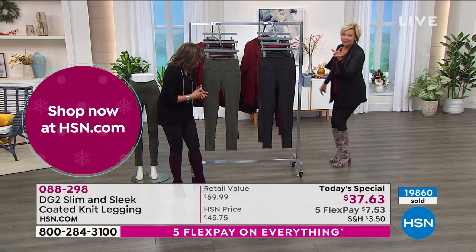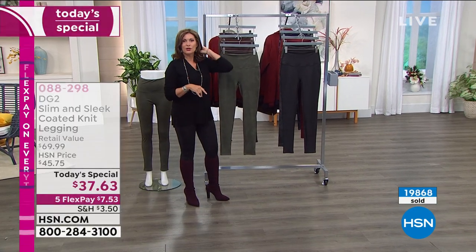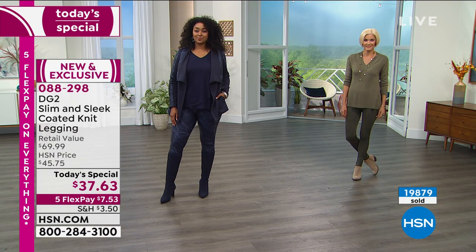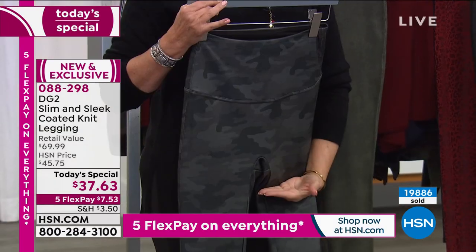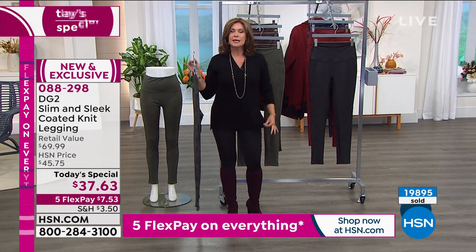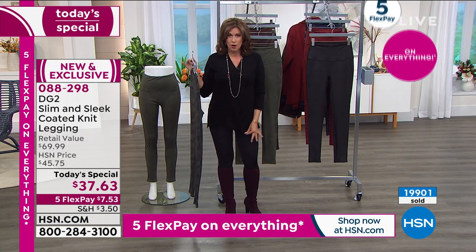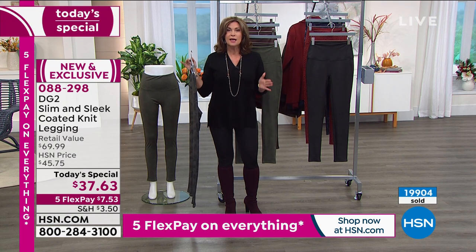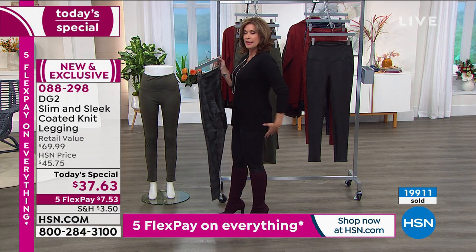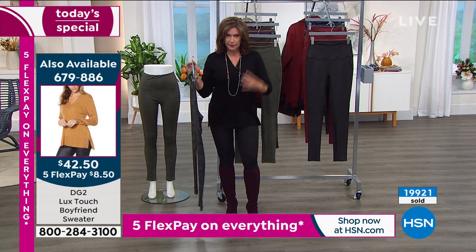I'm going to go over a couple more pairs — then I'll see you in a few minutes with the boots. Those are coming up from Charles David. You see the black here, this camo — again our top seller. I think you're going to have a lot of fun with the camo, whether you want to put a long sweater on it or the boyfriend sweater. This is the boyfriend sweater from Diane. It's so popular — over half of our quantity is completely gone. I think I have just about a thousand left before this completely sells out on the day.